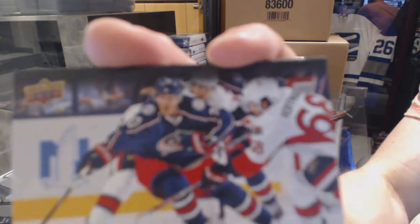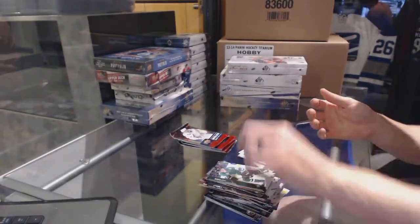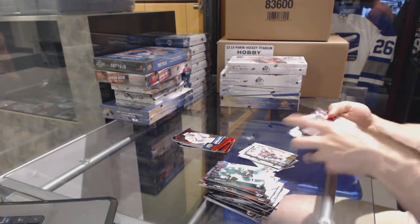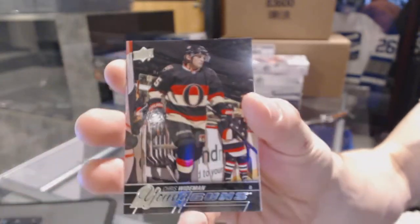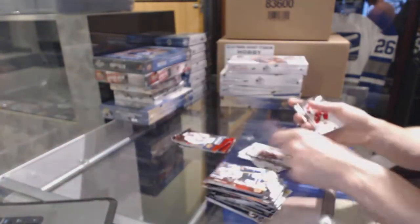Canvas for the Columbus Blue Jackets, Brandon Saad — kneel before Saad. Younguns for the Ottawa Senators, Chris Weidman.